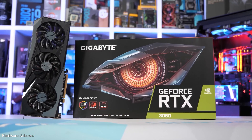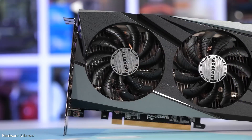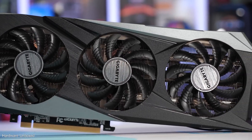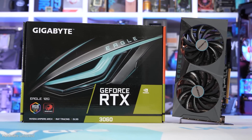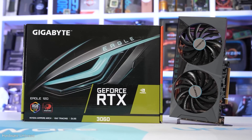However, if you're on a very tight budget, I'd recommend checking the used market for an RTX 3060 or 3060 Ti. These GPUs still deliver impressive 1080p gaming performance, and you can often find them for under $200, which is an amazing deal.